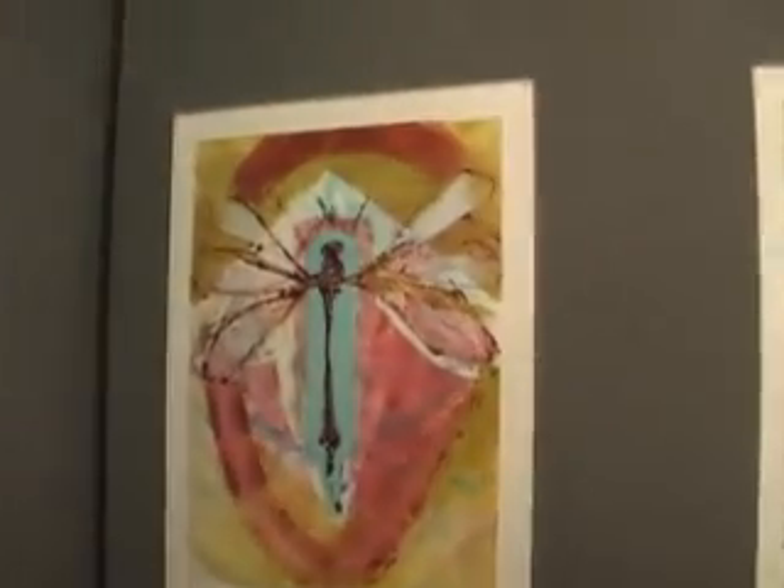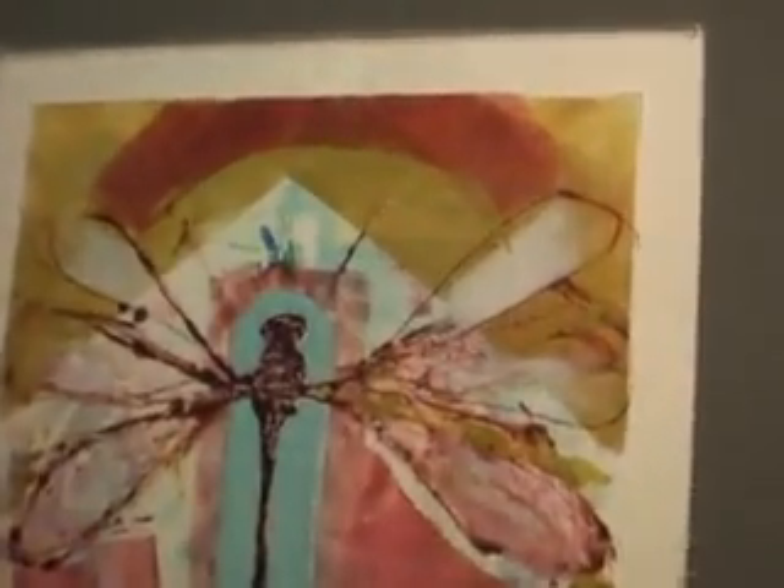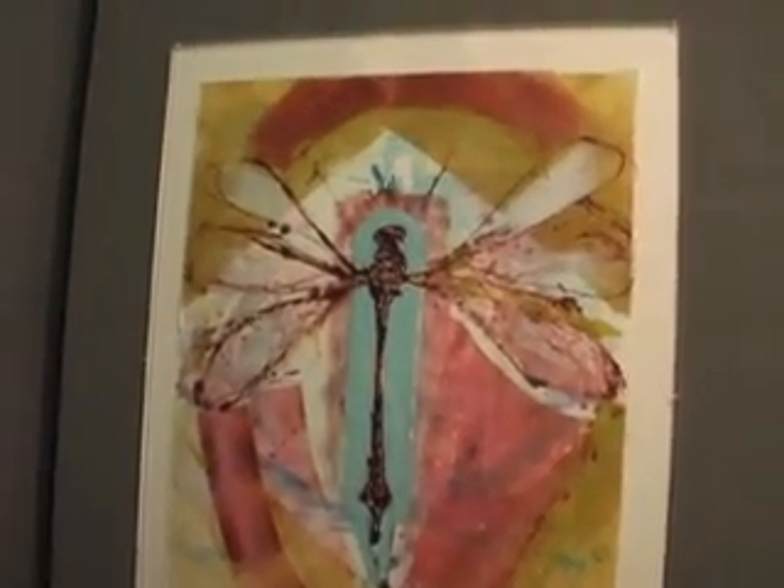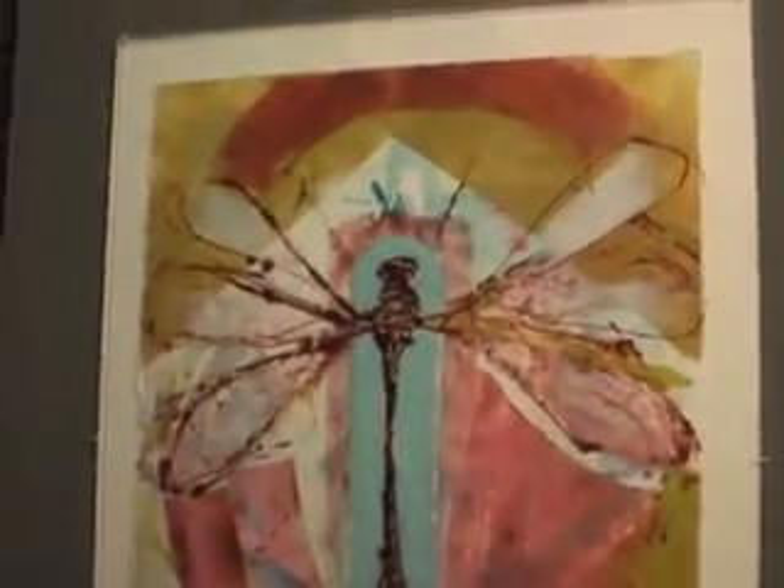It looks like this one over here — it looks like you were rolling that right there. Yes. Well, first of all, this has been printed on maybe 10 or 15 times. It was a series of monotypes that I just then printed on again and again and built up the image that I wanted to get.